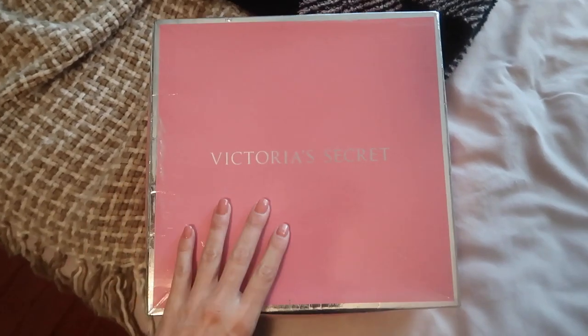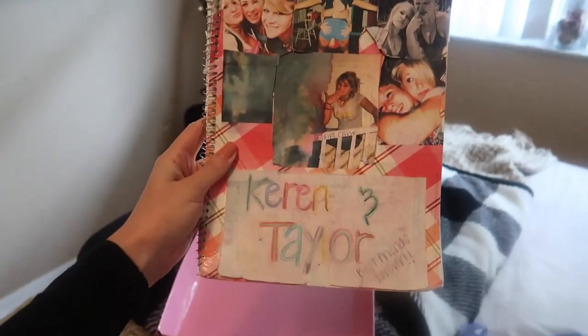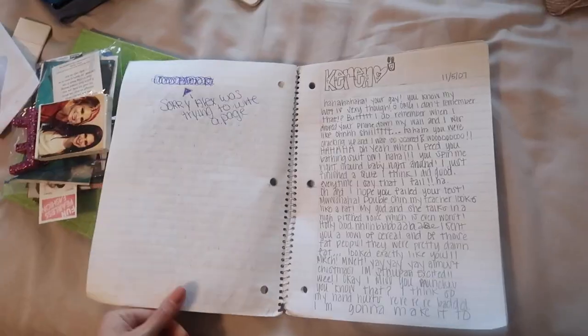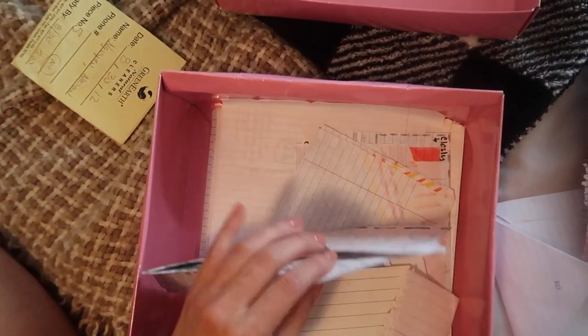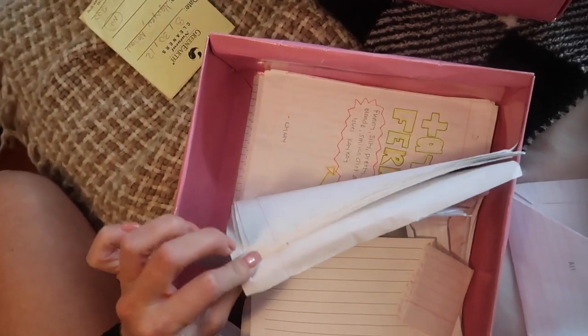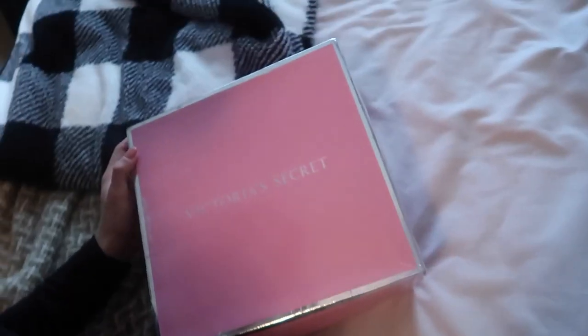Oh wait — it's inside this Victoria's Secret box. All the notes from me and Karen, and obviously other people, but mainly me and Karen. We were obsessed with each other. Now you know what's inside this Victoria's Secret box!